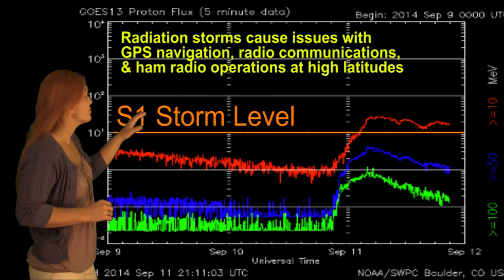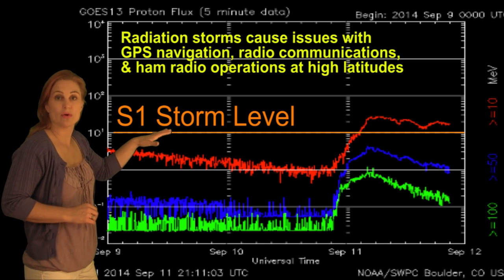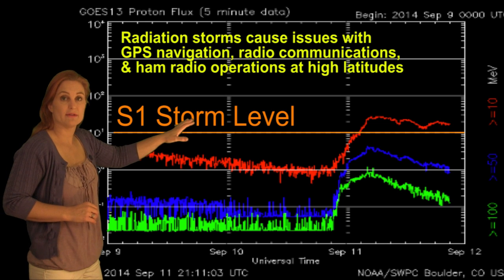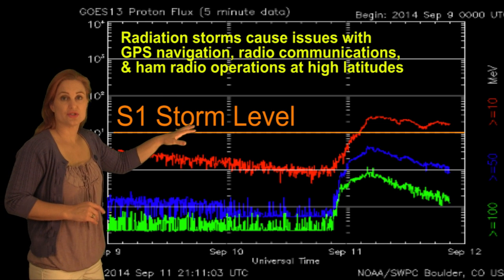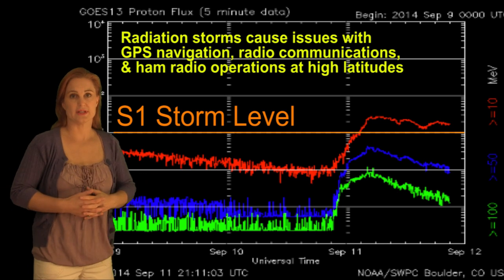That X1.6 flare did launch a particle radiation storm, and we are currently above the NOAA S1 storm level and will continue to remain elevated like this through the passage of these storms before we begin to decay probably around the 13th and through the 14th.